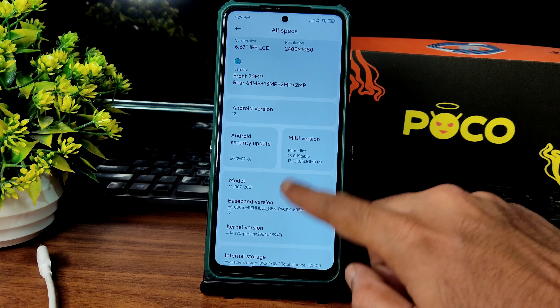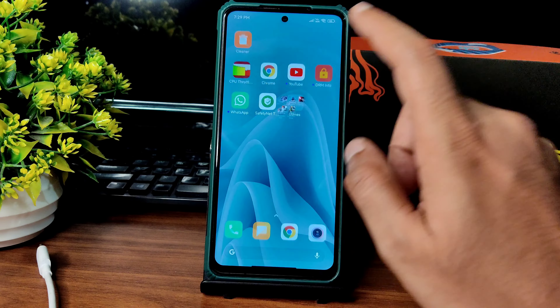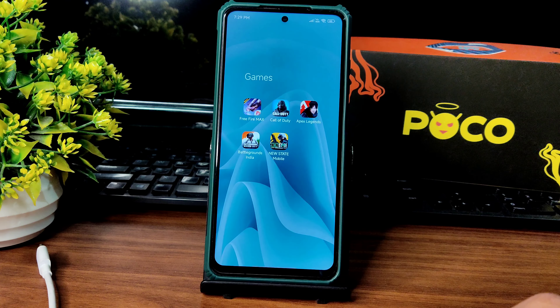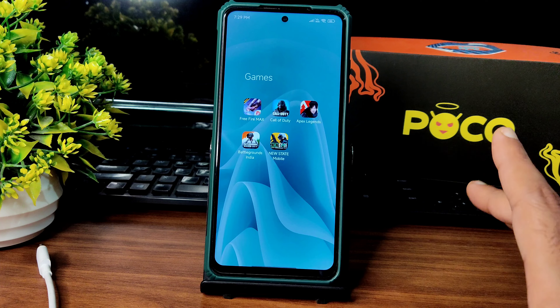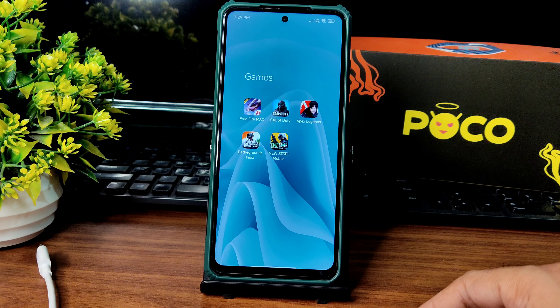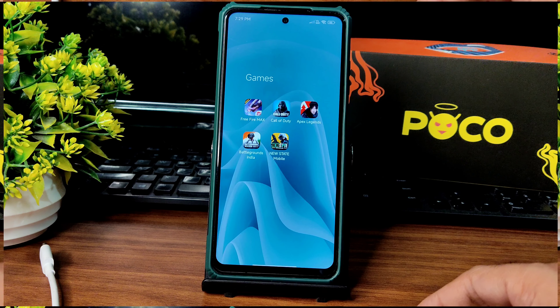I am going to test all these games: Free Fire Max, Call of Duty, Apex Legends, Battlegrounds Mobile India, and New State Mobile. I think I have covered every game here. Stay tuned till the end of the video and let's begin.